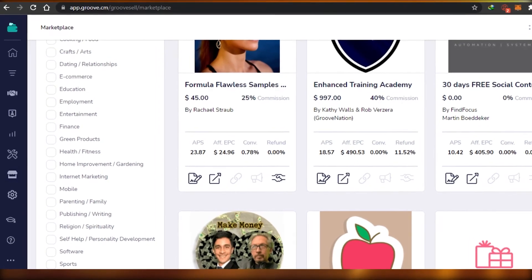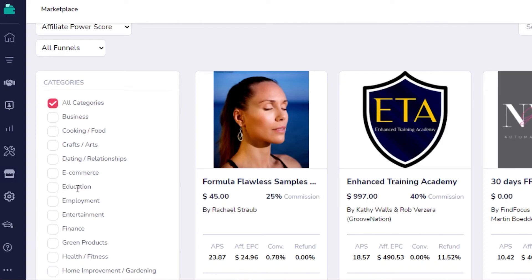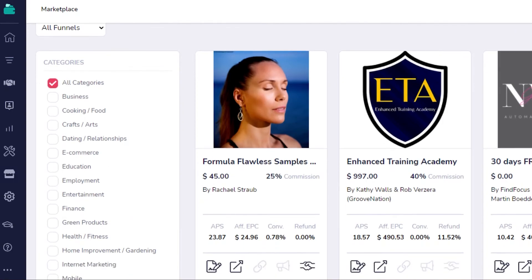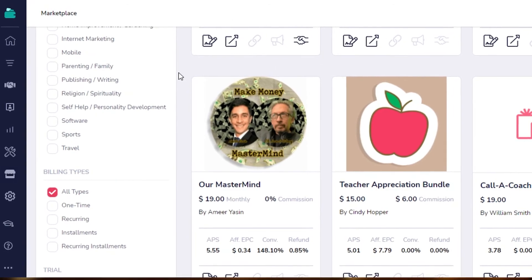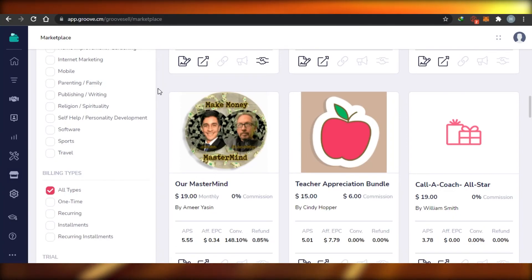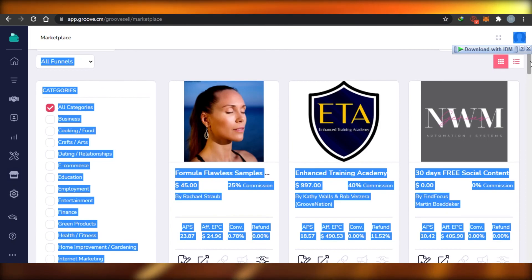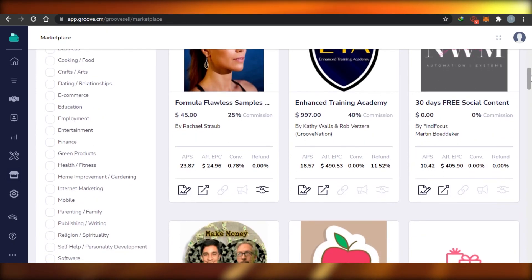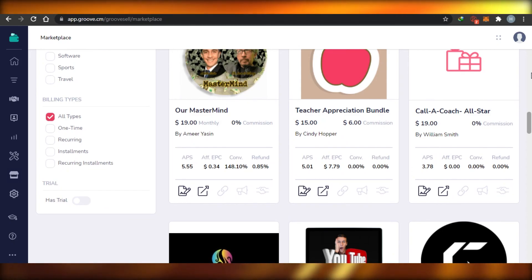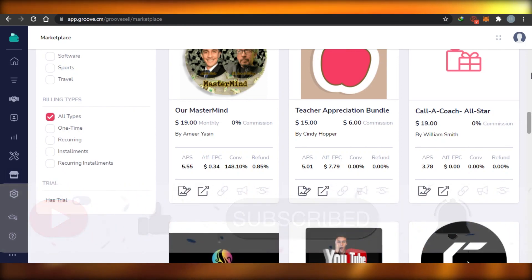That will make it more secure for you. If you want to check out different categories — for example business, e-commerce, education, entertainment, or finance — you can choose your favorite product on Groove Funnels and do affiliate marketing to earn your commission. The commission can range from 20% to 50%, and you get payouts easily. All you have to do is set up your payment method in the settings. This is how you do affiliate marketing on Groove Funnels. Make sure to give this video a thumbs up and subscribe to the YouTube channel.